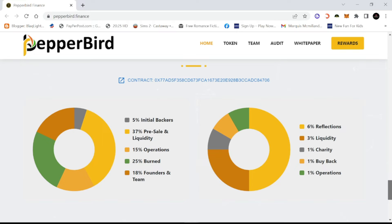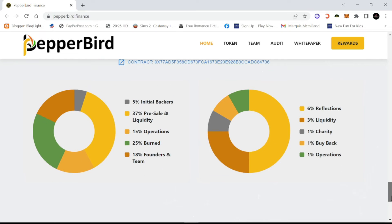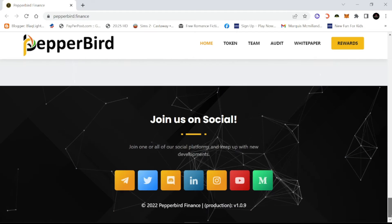The token structure shows five percent for initial backers, the pre-sale operations, twenty-five percent is getting burnt, six percent reflections, three percent to liquidity, one percent to charity, one percent to buy back, and one percent for operations. So you're looking at a twelve percent tax for every transaction, which in a lot of cases is not high — there are some from fifteen to thirty-five percent, you'd be surprised.